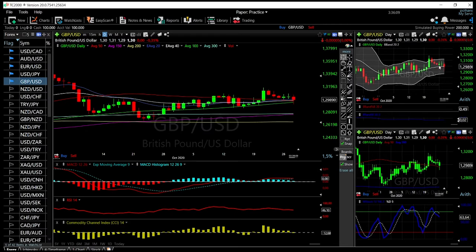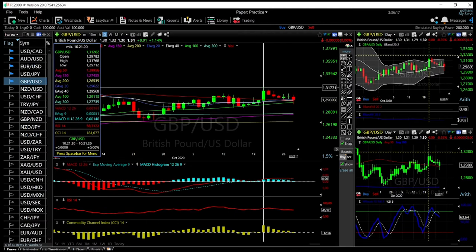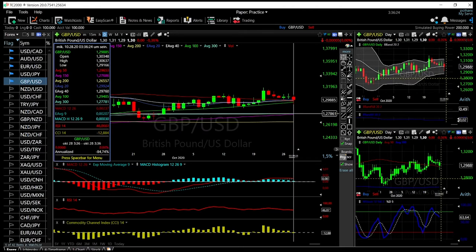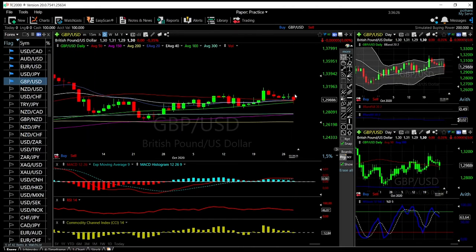At this point, if we get a green candle closing above here, that opens the door to the highs at 1.3170. A break below the 100 moving average opens the door to the 300 moving average here at 1.2780. But at this point, the 100 moving average is acting as significant support.